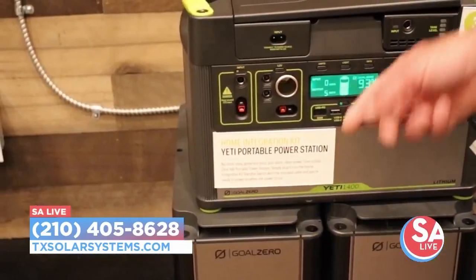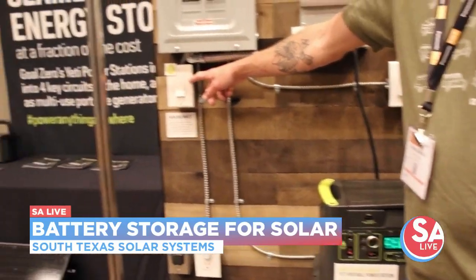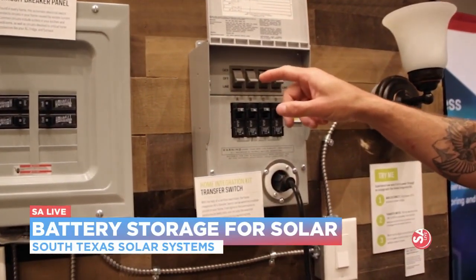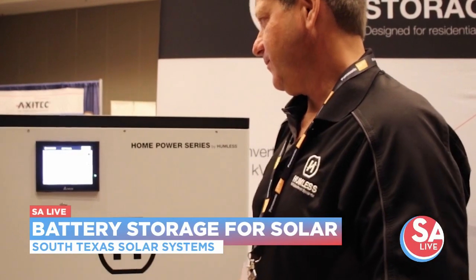So how do you store that energy? Well, there are backup batteries that we have — Tesla being one of them. We also have one called the Humless, and there's also the Go Zero, which is that portable power station we brought here on a segment a few months ago. Those are great products to have so that we can store that energy and keep you powered at all times.